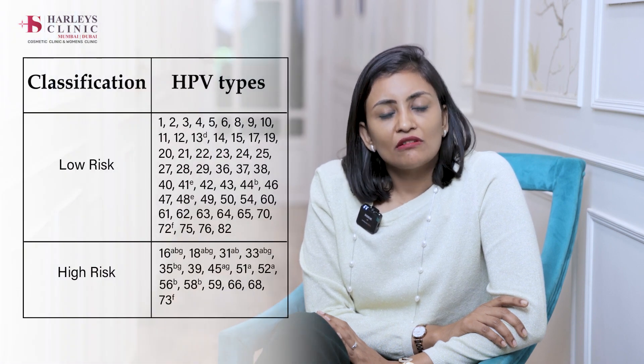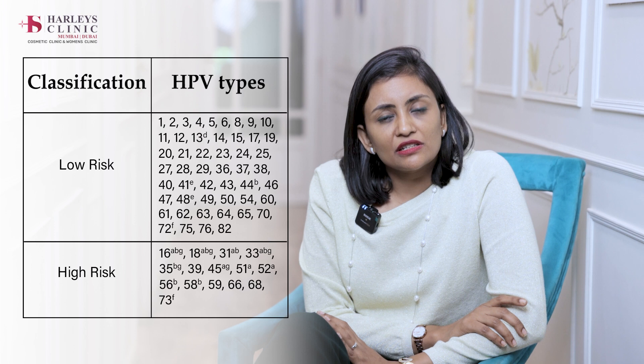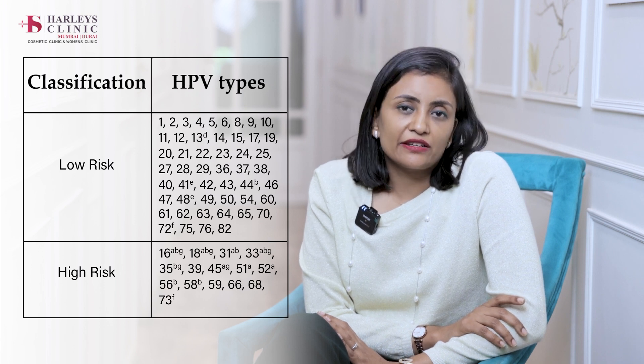We commonly see warts in and around the vagina. Boys also have HPV infection — they come with penile warts very commonly. High-risk HPV would cause cervical cancer. High-risk HPV types include 16, 18, 31, 35, and there are many others. Mostly HPV 16 and 18 bear 70% of the load of HPV-related cervical cancer.